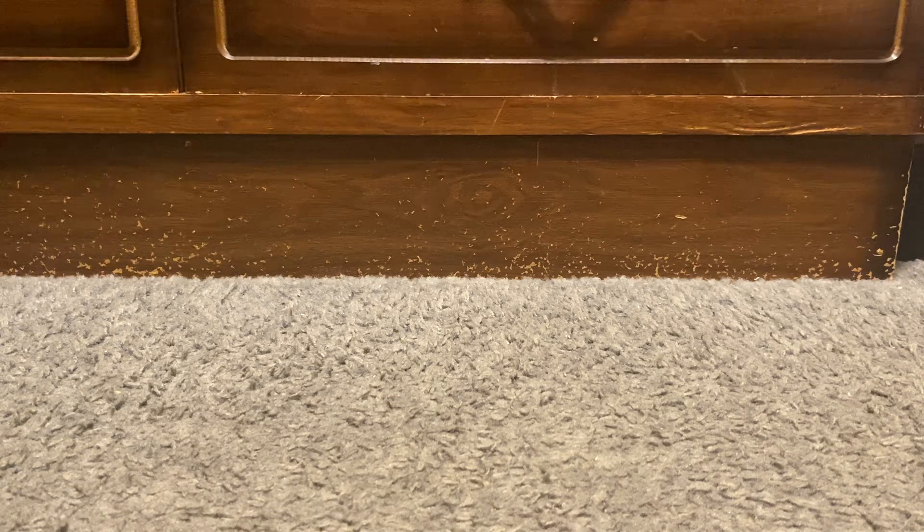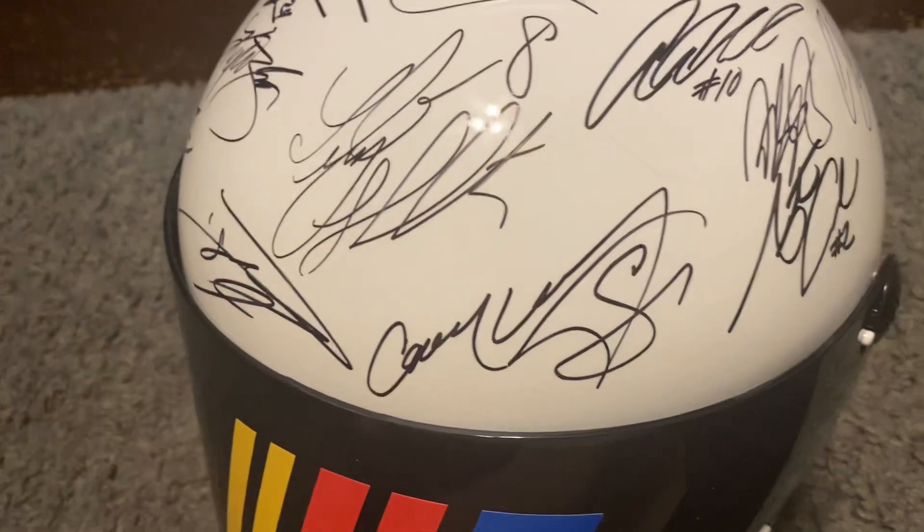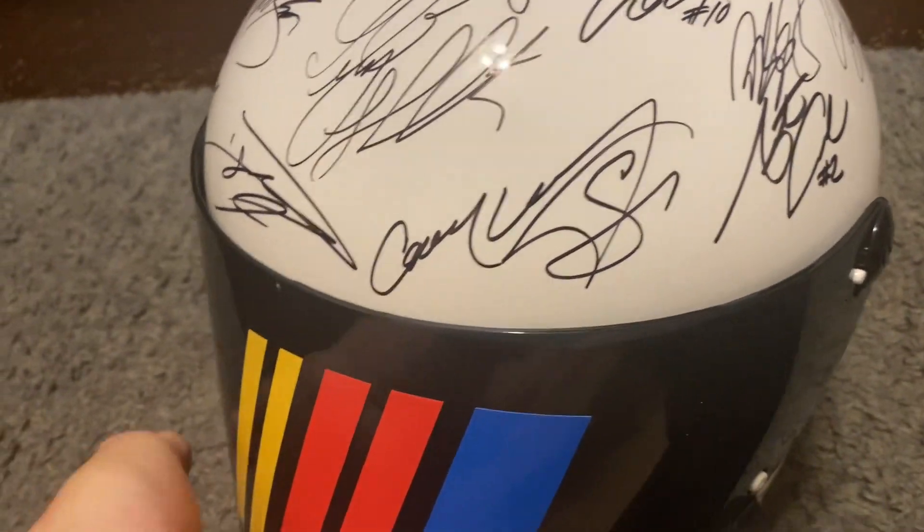This is an autograph helmet and we are going to do a reveal. Here we go — this is what I redeemed for on the NASCAR Rewards catalog. Check this out. This is a full-sized helmet — it's just a replica helmet, not a driver-worn helmet, but it is signed by the entire 2022 field, minus Christopher Bell and Cole Custer, and I guess you could say BJ McLeod, but other than that, everyone else is on here.